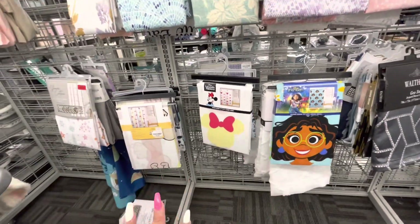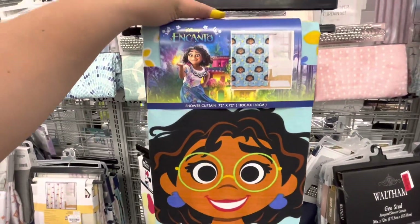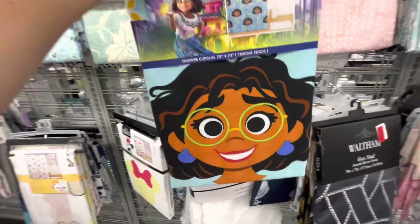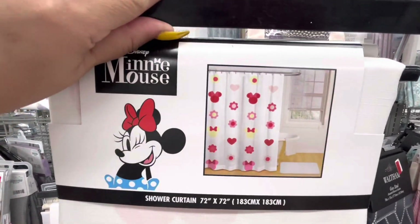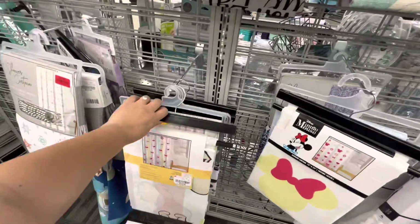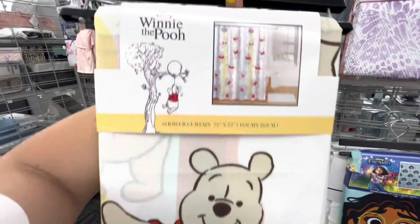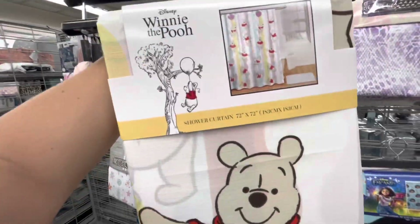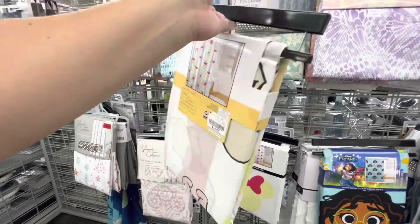They also have some great shower curtains. Look at these Disney ones — they have Encanto, look how pretty, $15 for the cloth one (not plastic). Then Minnie Mouse, perfect for summer and spring, $15. And Winnie the Pooh, $15 — I'm gonna FaceTime my oldest sister, she's a Winnie the Pooh fan and you don't really find Winnie the Pooh shower curtains!